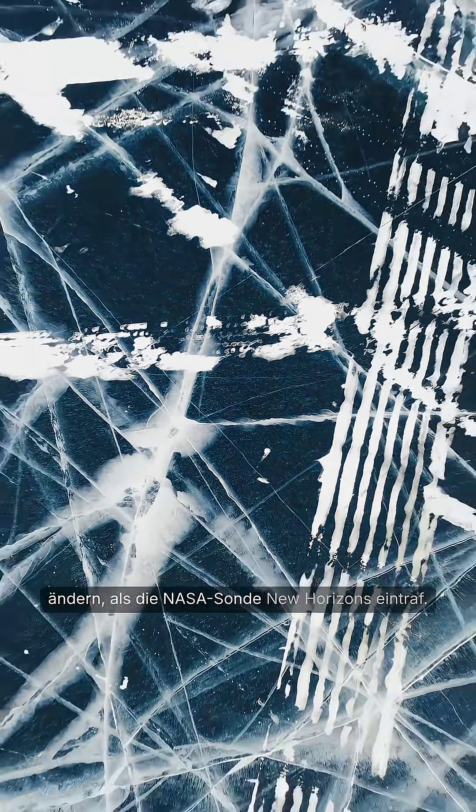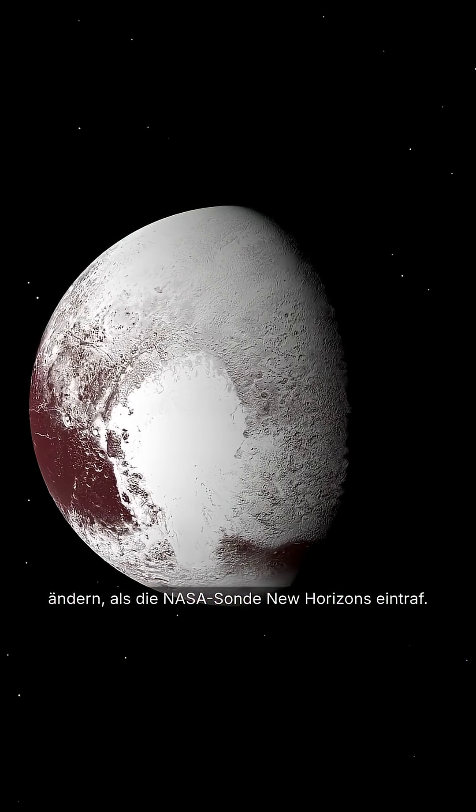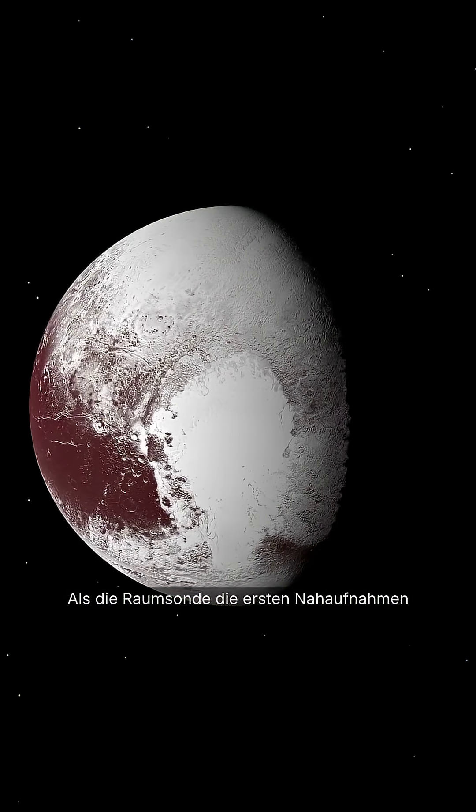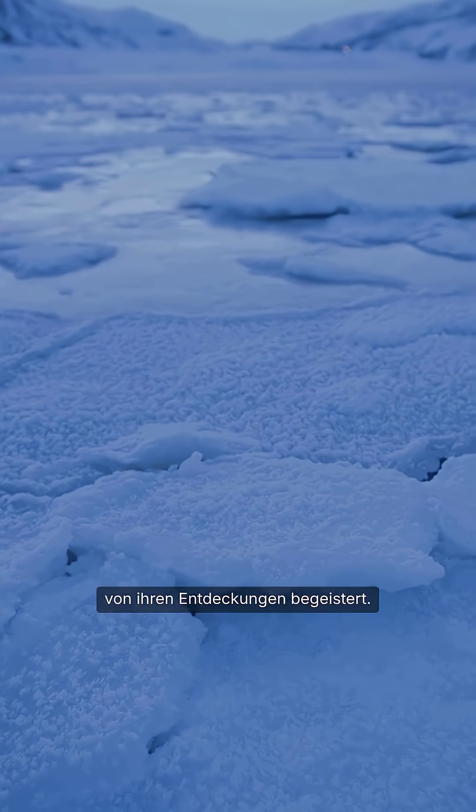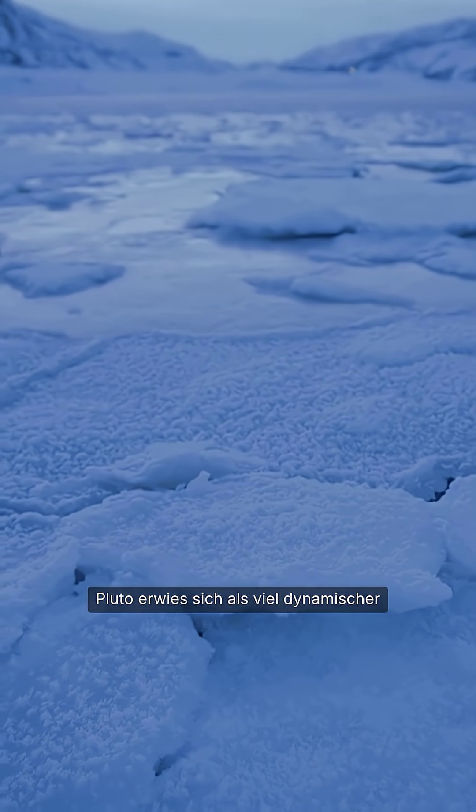This perception began to change dramatically with the arrival of NASA's New Horizons probe. As the spacecraft sent back its first close-up images and data, scientists were astonished by what they found. Pluto revealed itself to be far more dynamic and complex than anyone had expected.